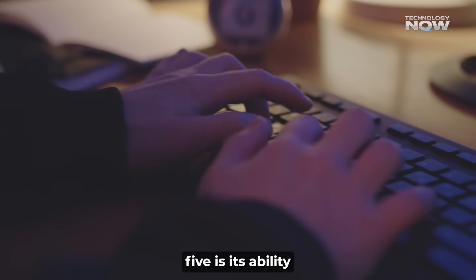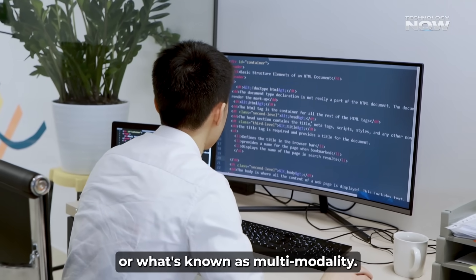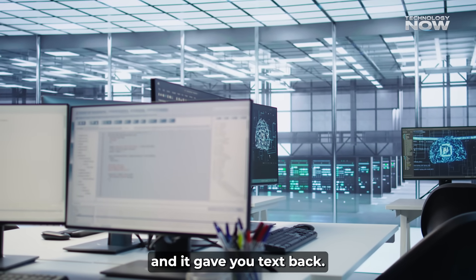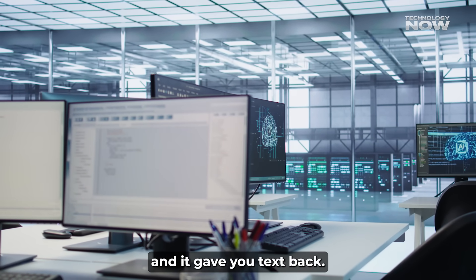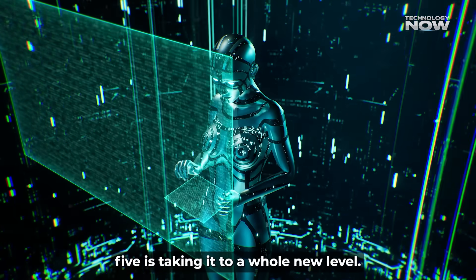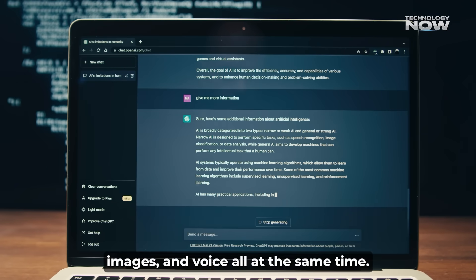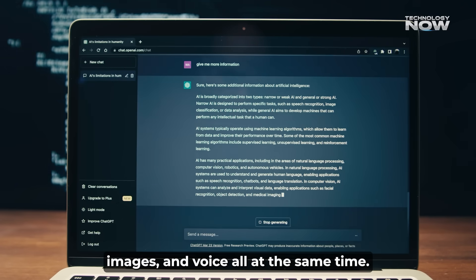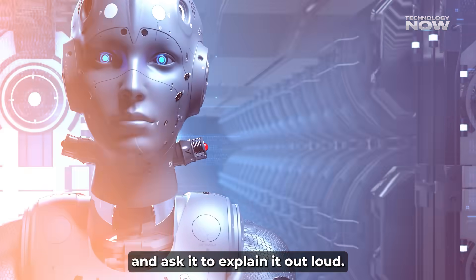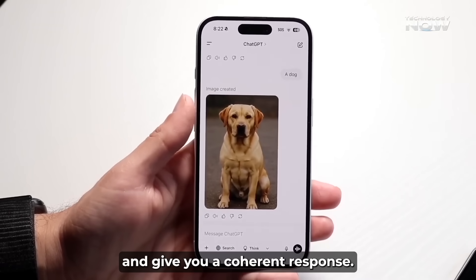Another major upgrade in GPT-5 is its ability to handle different types of information, or what's known as multimodality. Older models were mostly about text — you typed something and it gave you text back. GPT-4o started to get into images and voice, but GPT-5 is taking it to a whole new level. With GPT-5, you can give it text, images, and voice all at the same time. You could show it a picture of a diagram and ask it to explain it out loud, and it would process both the visual and audio input and give you a coherent response.